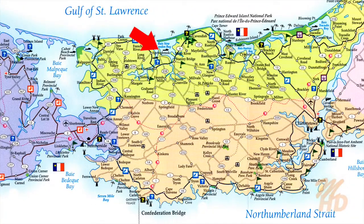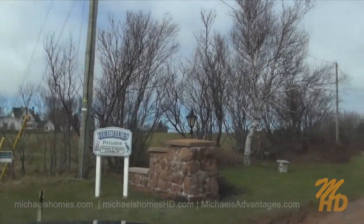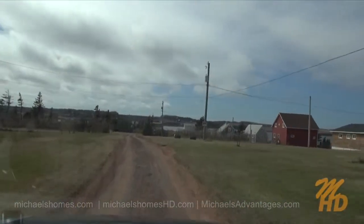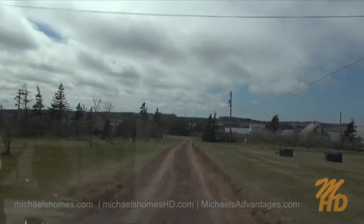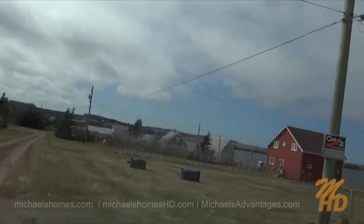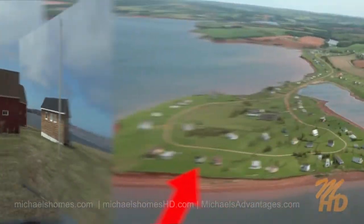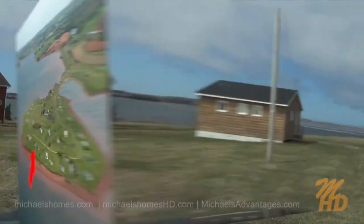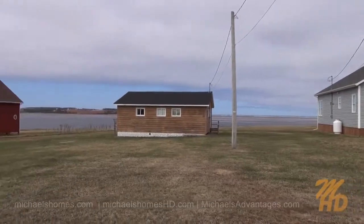Welcome to the Hebrides. We're just coming up to the cottage on the right-hand side. This would be 352. Just a quick pan from the right to the left.